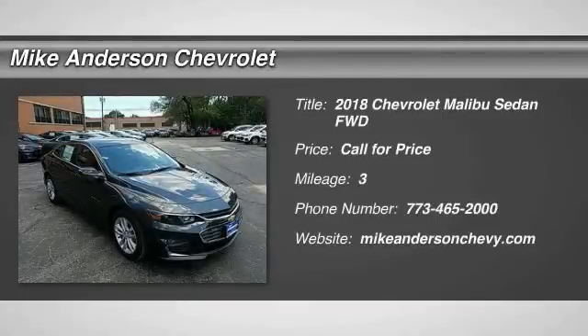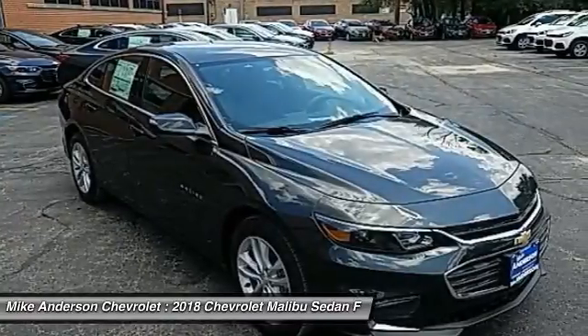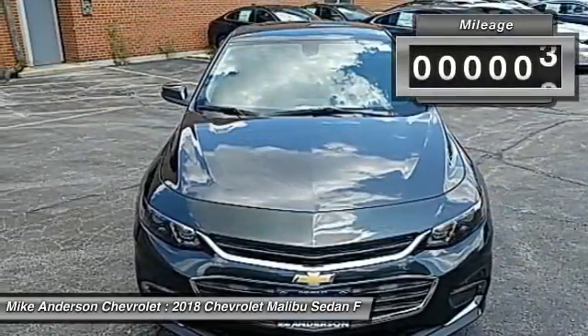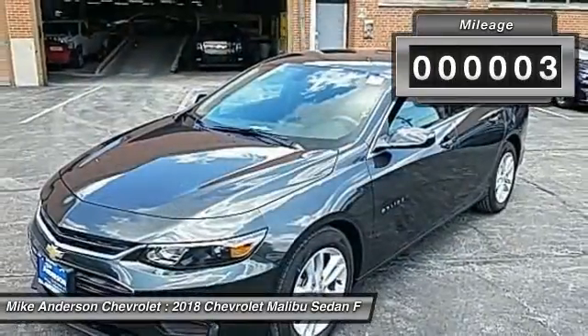Take a ride in the 2018 Malibu. A combination of performance and fuel economy, the Malibu is a great commuting car. This vehicle has less than 100 miles.